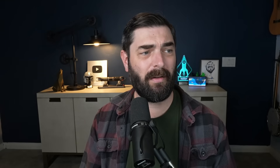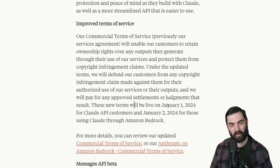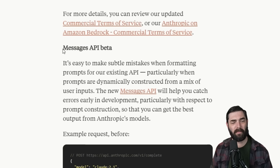Also this week, Anthropic announced they will offer legal protection to customers for copyright issues. Under updated terms, they will defend customers from any copyright infringement claim made against them for authorized use of their services or outputs, and will pay for any approved settlements or judgments. The new terms go live on January 1st, 2024. They also made some updates to their messages API.